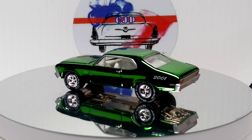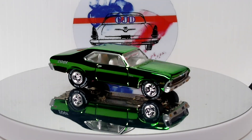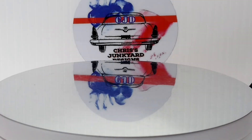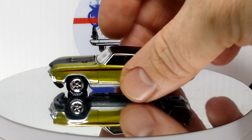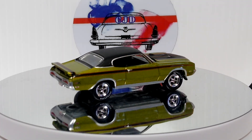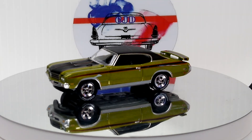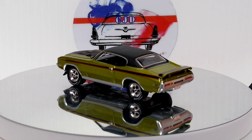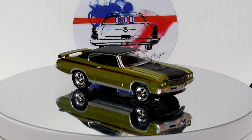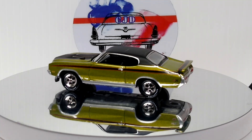Nice bright green — it's one of my favorites. Buick GSX — this car looks gorgeous. Love the matte black on the top, love that color green. Just a great looking car, love this one.